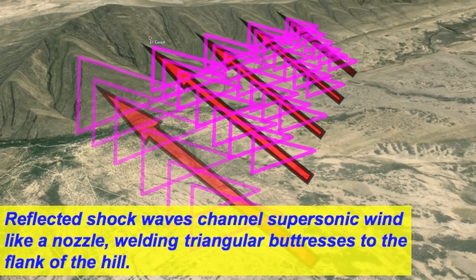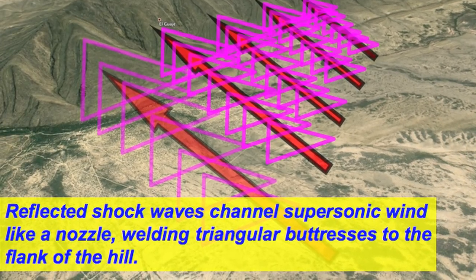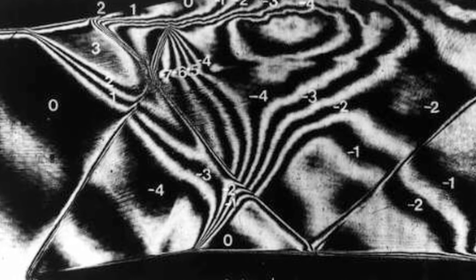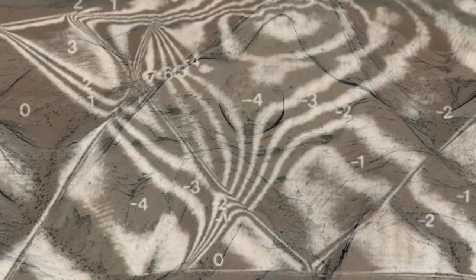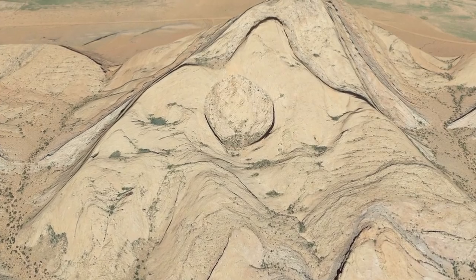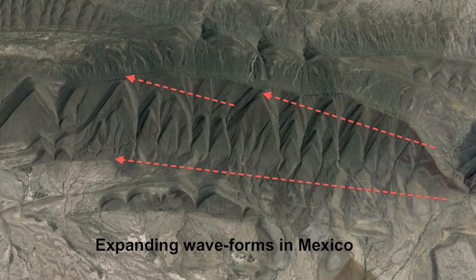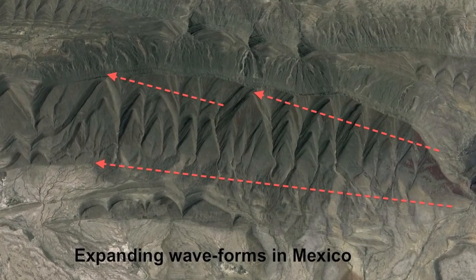The supersonic ground winds are channeled by the shockwaves to form triangular buttresses. A mountain displays triangular buttresses in a near-perfect mold of the waveform that created it, even displaying complex pressure variations within the waveform. We have seen waveforms that display expansion and contraction, characteristic of superimposed transverse and longitudinal waves.